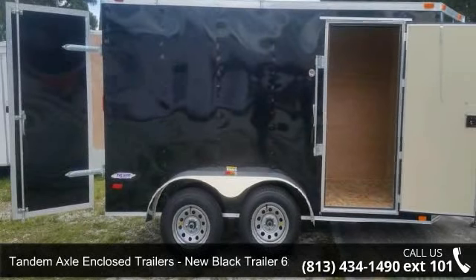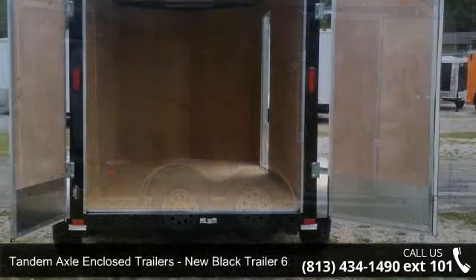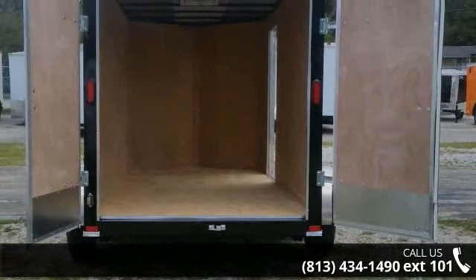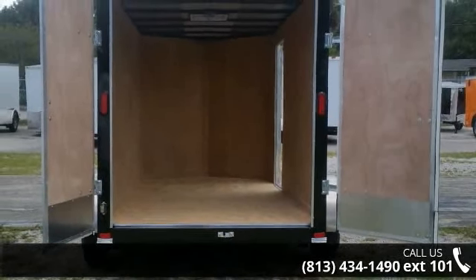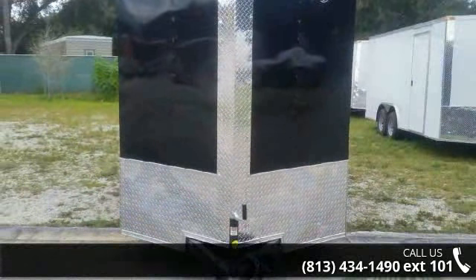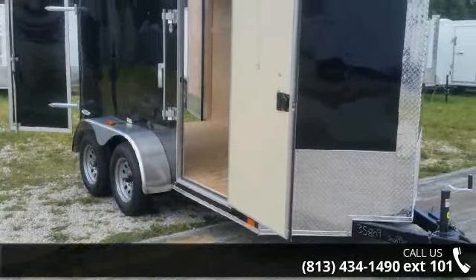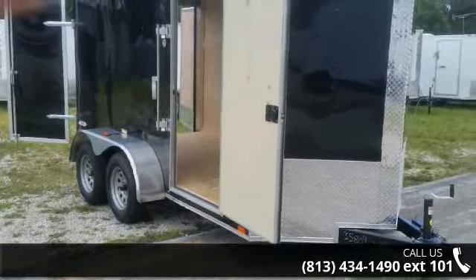Up for sale is a tandem axle enclosed trailer, new black trailer 6x12 with rear doors. If you are looking for a quality trailer, consider this one. This unit is priced just right and comes equipped with many desirable features. Follow the link in the description below to learn more about this trailer's features.